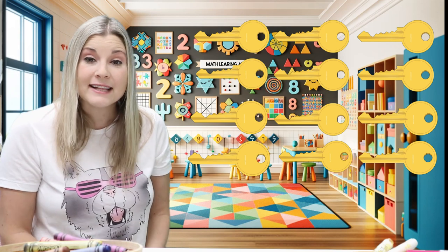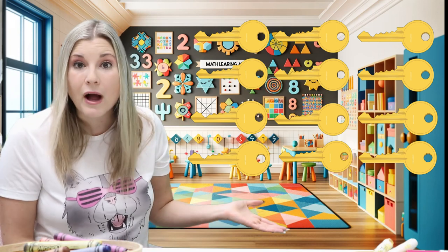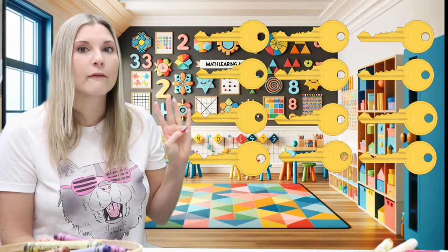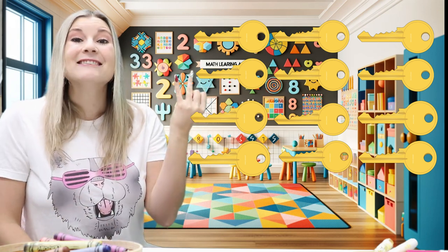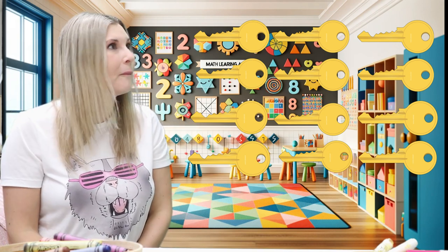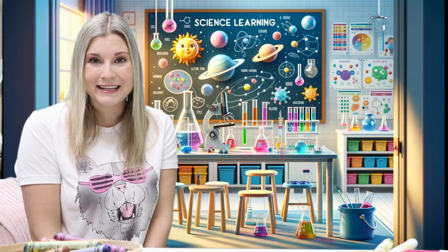Wow, that's a lot of keys. We counted twelve — twelve keys. One, two, three, four, five, six, seven, eight, nine, ten, eleven, and twelve. Twelve keys. Wow, good job! Thank you so much for counting with me today.